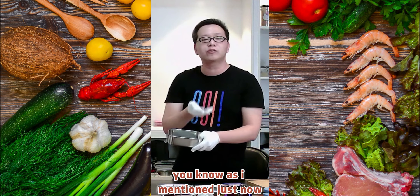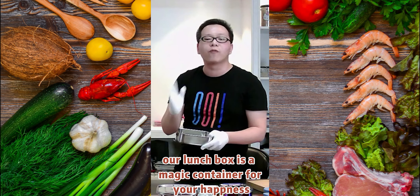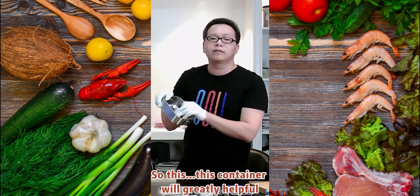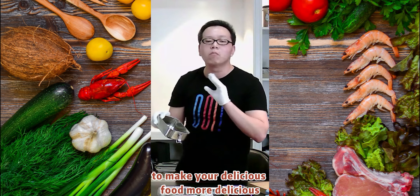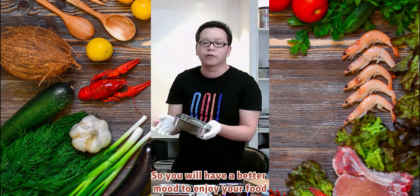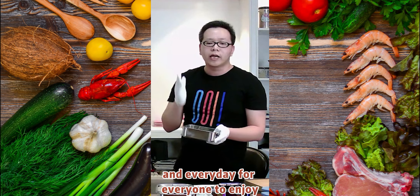Our lunch box is a magic container for your happiness. This container will greatly help to make your delicious food even more delicious, so you will have a better mindset to enjoy your food.